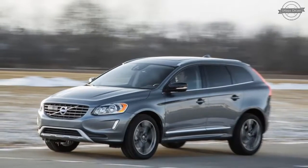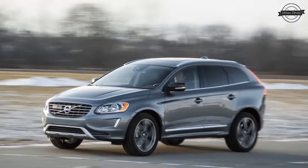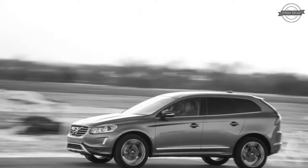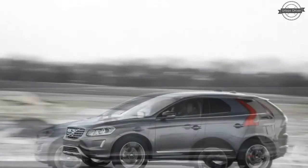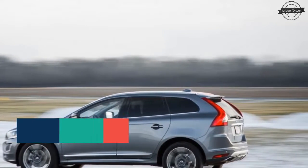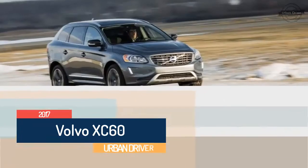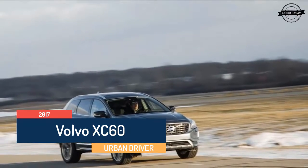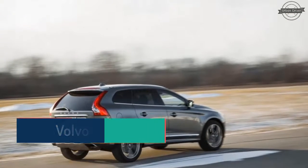The Volvo XC60 crossover is about a decade old and will be replaced by an all-new model soon, but despite its seniority, the XC60 has aged rather well and remains a viable mid-pack contender. Credit a handful of recent updates intended to keep the XC60 fresh, including a facelift in 2014 and the arrival of new 4-cylinder turbocharged powertrains a year later.